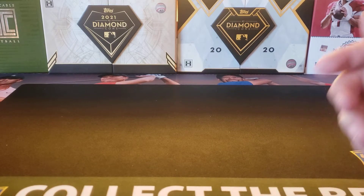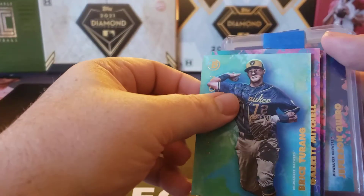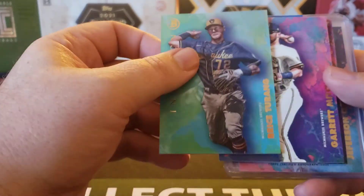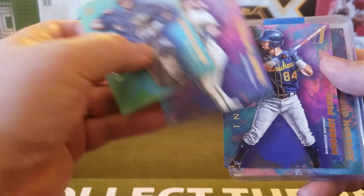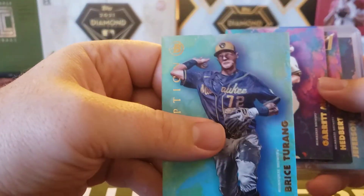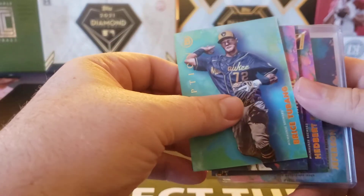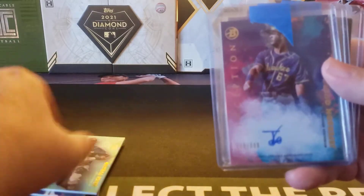For the Milwaukee Brewers, I was chasing Garrett Mitchell's autograph. But I did get a Bryce Terrain, Garrett Mitchell, and Hedbert Perez base cards. The Terrain is actually the teal parallel. So I got a few base cards and I did get a few autos, which is always nice.